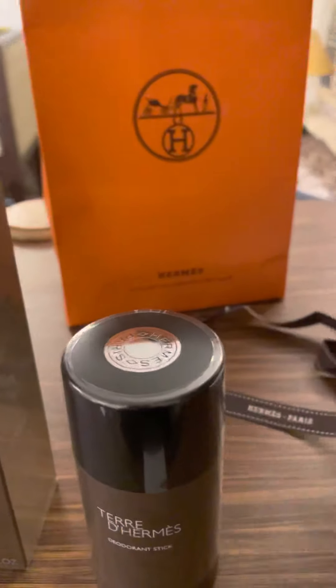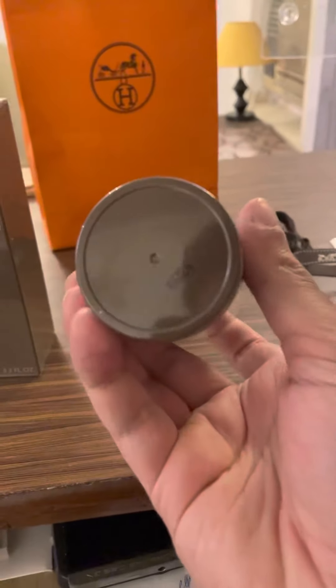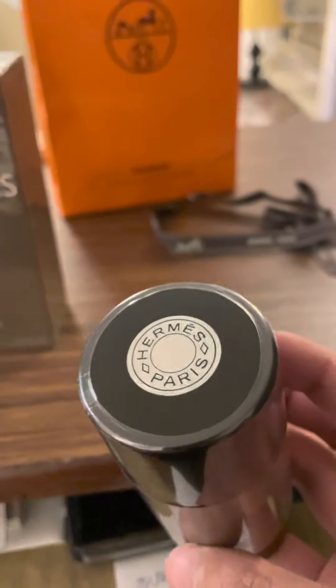Let's keep the box aside — this is how the deodorant stick looks like. There's a neat, clean packaging. On the top, you get the decal which says Hermès Paris.